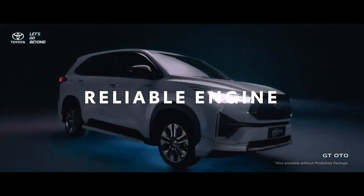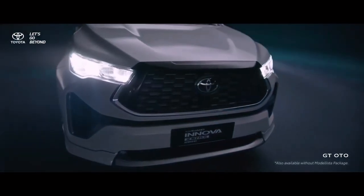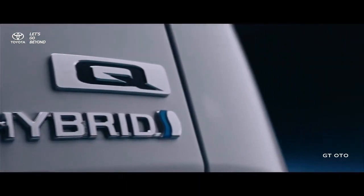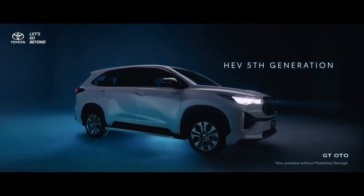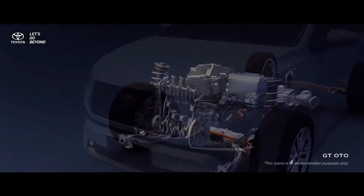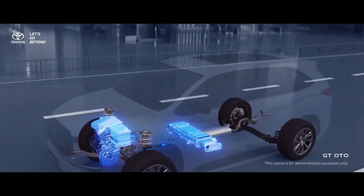Innova Zenix has four main advantages. First, it has a dynamic and high-quality design. Second, a spacious interior, high-quality leather seats, and a functional cabin. Third, it has the most advanced features in its class. Fourth, superior driving performance and high fuel efficiency.